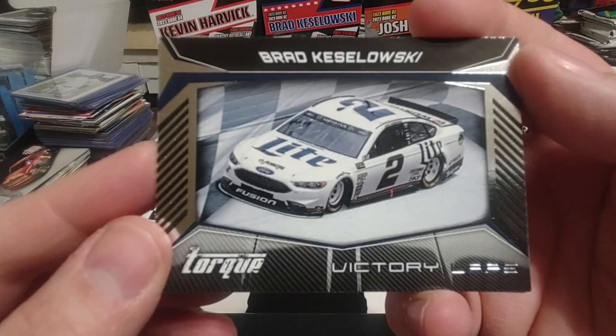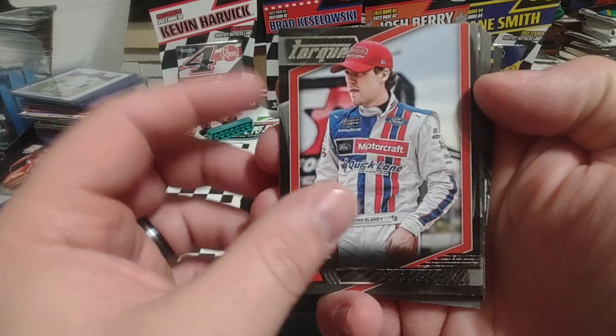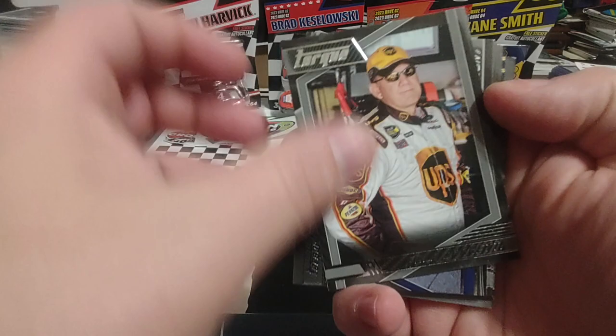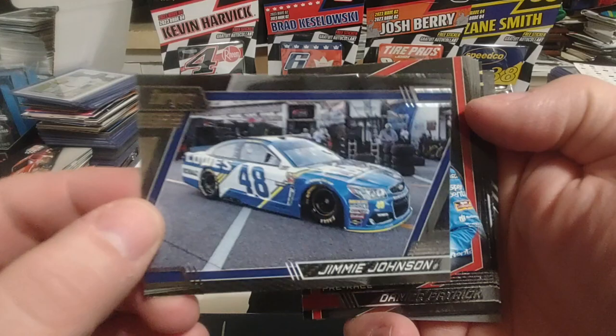We'll start here with Victory Laps Brad K. I liked that paint job — that Miller car was always nice looking, very clean looking car. Ryan Blaney. I'm used to seeing Harrison Burton in that uniform now, but Ryan Blaney. Dale Jarrett. I like this series from this set — the pictures back in the pits in the garage area, nicely done. Jimmie Johnson. Pre-race with Danica Patrick — she's probably not going to be smiling that big after whatever race that may have been.